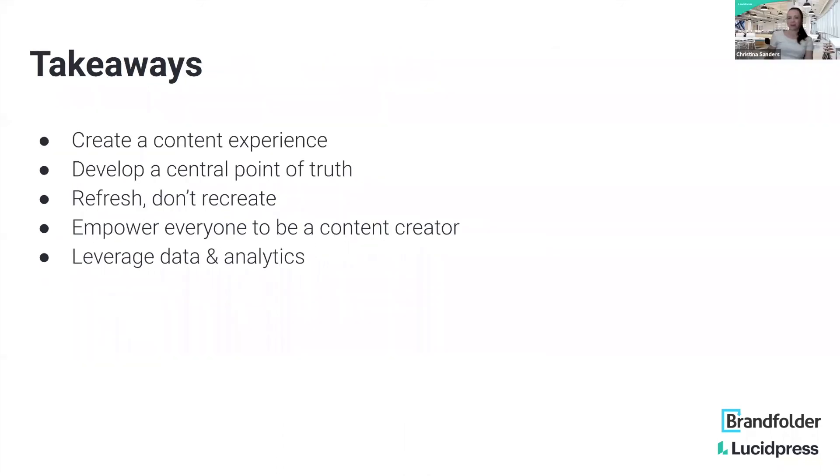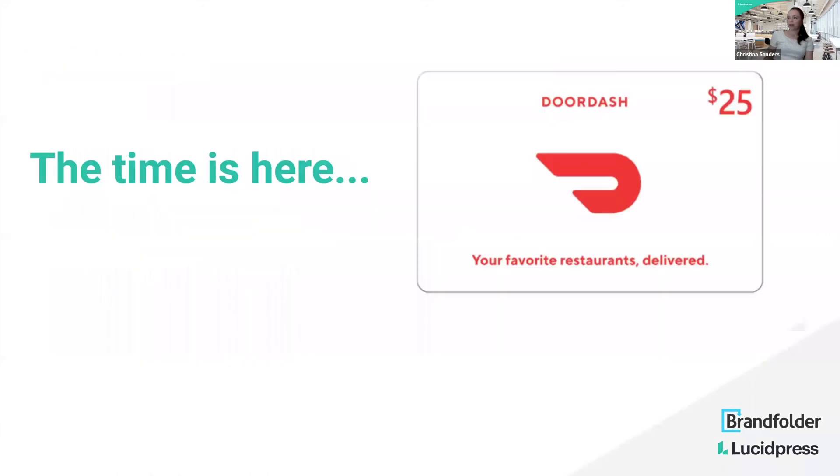I'll put these takeaways up again — our five great points from our panelists — and then we're going to go ahead and do the DoorDash giveaway. If you've stuck around, this is the moment. We've got our winner: Adam Rodriguez. Are you here? And the second winner is Brittany Chase. We'll get in touch with you and get that over to you.